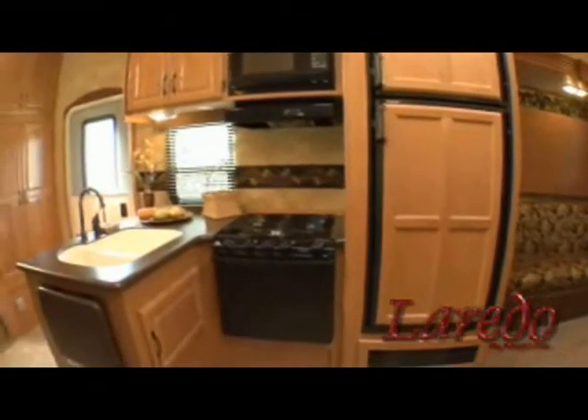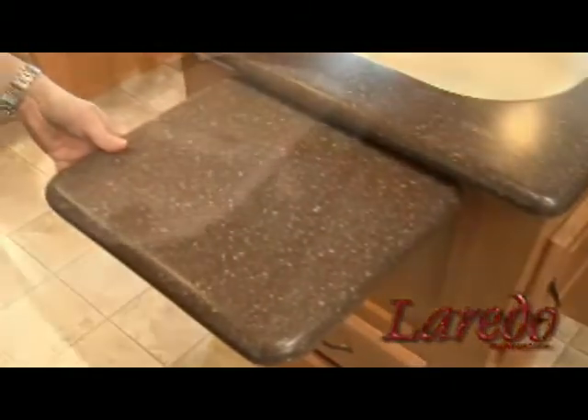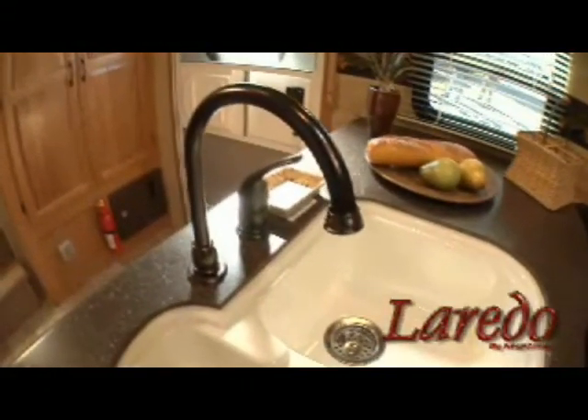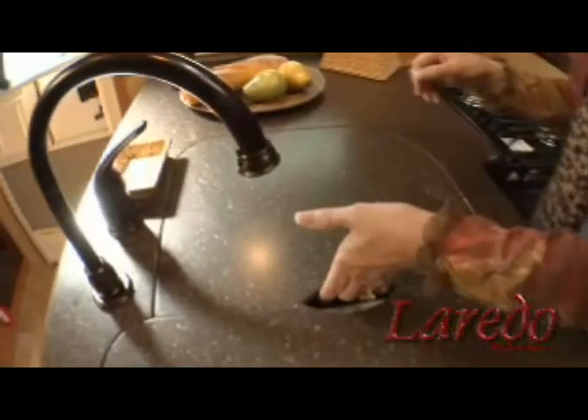It's got everything you could possibly want. All our fifth wheels come with beautiful Corian countertops. Corian is heat and scratch resistant. There's even an extension if you need extra counter space. The sink is undermounted and nicely matched to a high rise faucet, adding to the contemporary upscale feel. The double sink comes complete with Corian sink covers for even more countertop space.